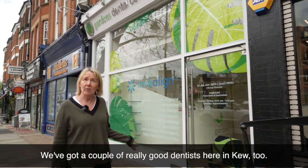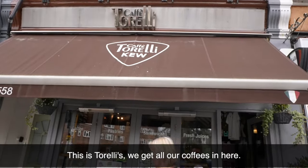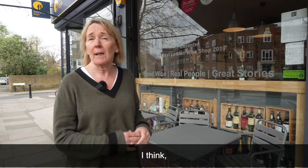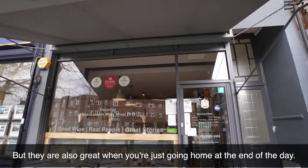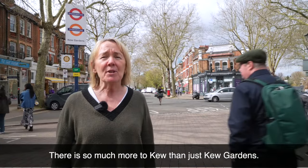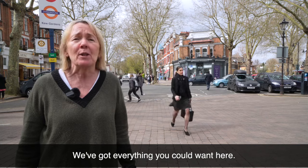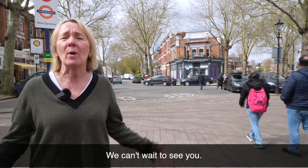We've got a couple of really good dentists here in Kew too. This is Torelli's — we get all our coffees in here. We've got the brilliant good wine shop — Mark and his team will advise you on anything. They stock some very expensive, very special wines, but they are also great when you're just going home at the end of the day. So that was Kew in a nutshell, really. There is so much more to Kew than just Kew Gardens. Please come down to the village — come and have a look. We've got everything you could want here: lovely cafes, restaurants, beautiful shops. We can't wait to see you.